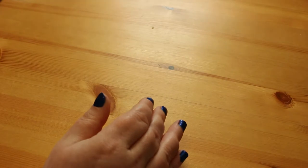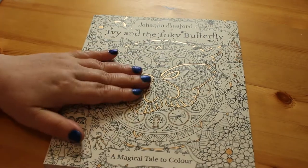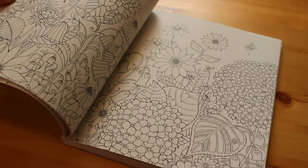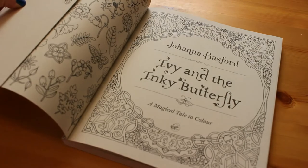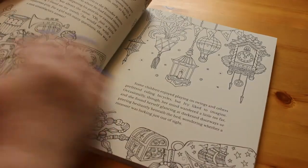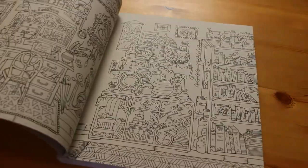I also did what everybody else has done recently and bought myself a copy of Johanna Basford's Ivy and the Inky Butterfly — A Magical Tale to Colour. I thought this would be very nice. I'm going to start at the beginning and work my way through it, and when my little girl's older I can give her the book as a present and she can read the story. It has very nice smooth paper. I might even start doing it today after I finish this video.